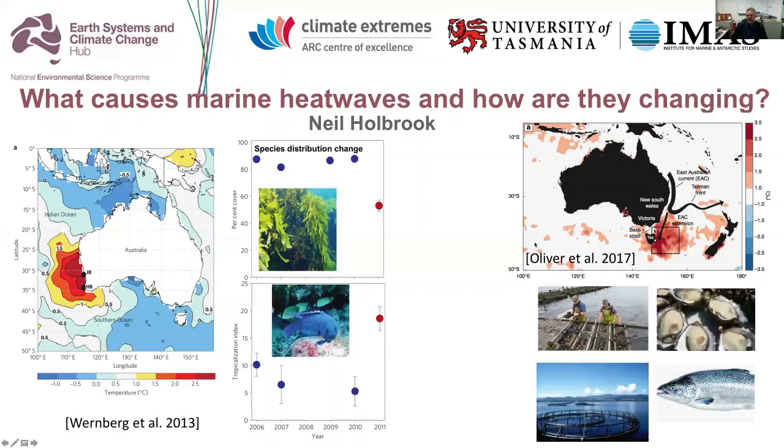More recently, in 2015-16, there was a very large unprecedented event off Tasmania. It was a very long and intense event, not as intense as the Western Australian one, but it had dramatic impacts on oysters. We had the first incidence of Pacific oyster mortality syndrome in the region, farmed Atlantic salmon were compromised, and there was mortality of abalone during that time.